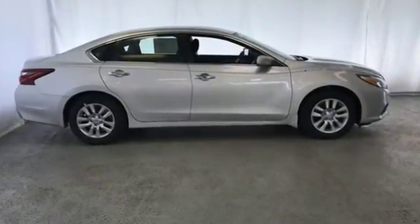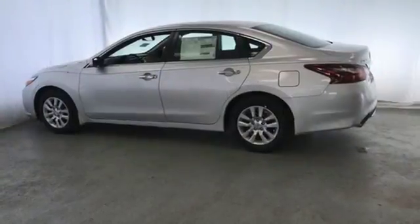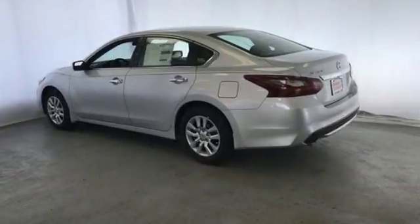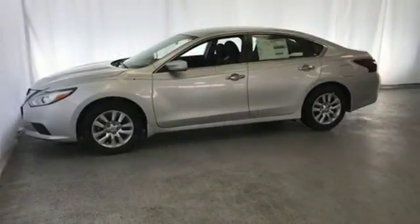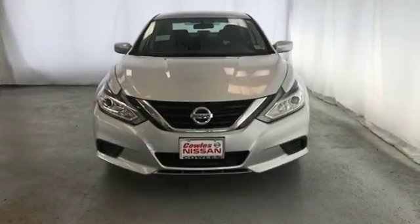Bluetooth wireless audio streaming, intelligent key, manual tilting steering column, manual telescoping steering column, inline four-cylinder engine, active grille shutters, gas-pressurized shocks, and continuously variable automatic transmission. Nissan excites the senses.